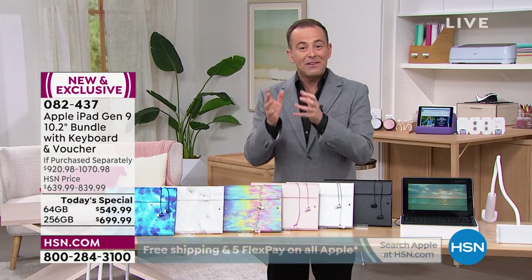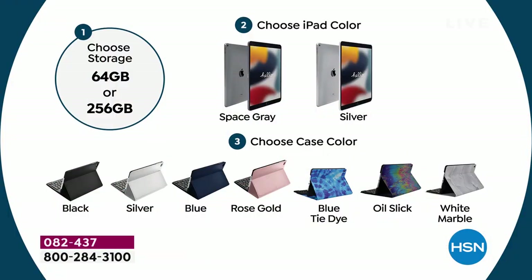All come with HSN's 30-day money-back guarantee. If you buy it from Apple they give you 14 days — we're going to more than double that and give you 30. So here's how you shop: choose the storage, 64 or 256; choose the color, space gray or silver; then choose the case color.